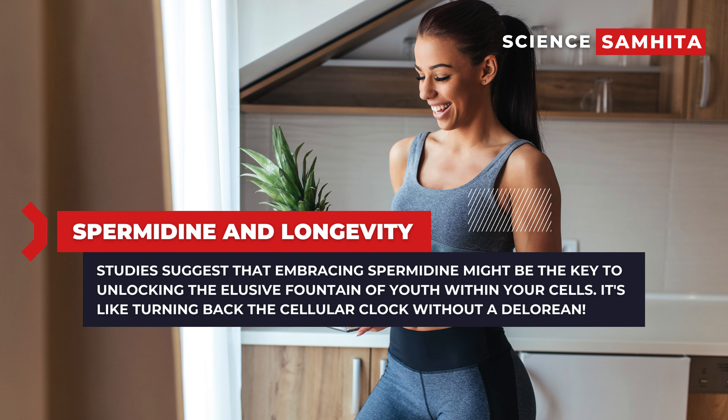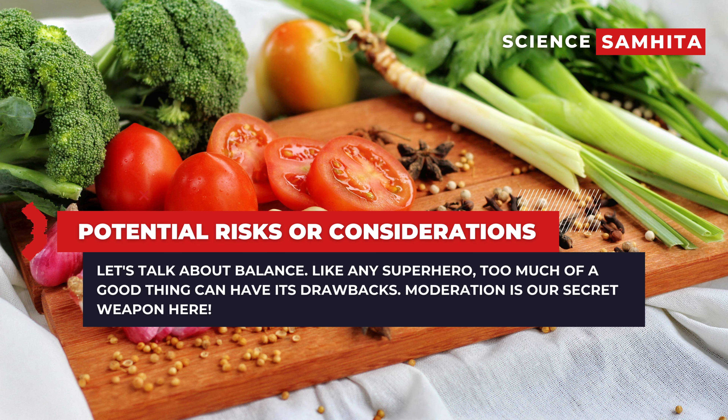Here's where it gets exciting. Studies suggest that embracing spermidine might be the key to unlocking the elusive fountain of youth within your cells. It's like turning back the cellular clock without a DeLorean. But before you embark on a spermidine feast, let's talk about balance. Like any superhero, too much of a good thing can have its drawbacks. Moderation is our secret weapon here.